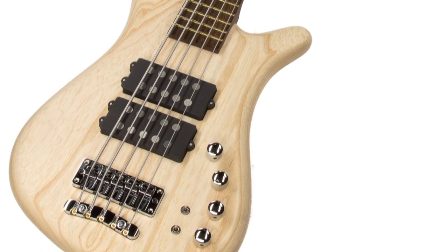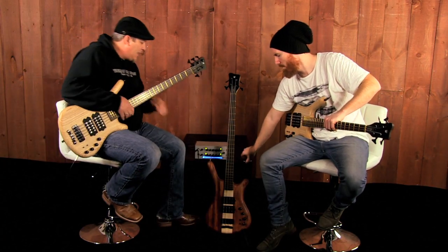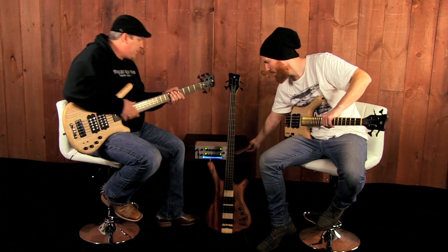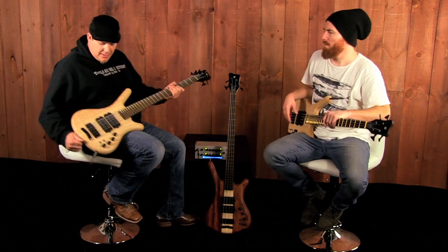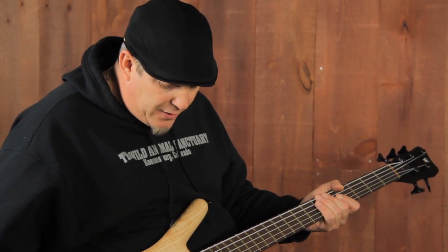This one has a Swamp Ash body in just a straight up natural finish with the black hardware against it. In my opinion, I think it's sexy as hell to have black against natural, and this Swamp Ash has a great grain pattern to it.